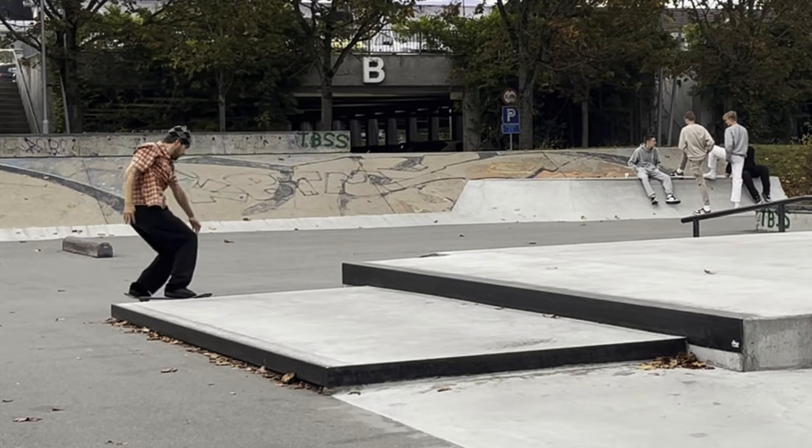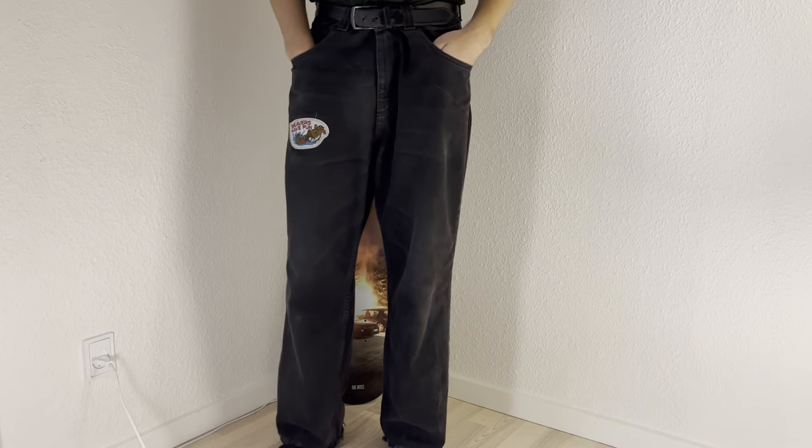These pants have been through a lot, so it's totally understandable that they're in the stage that they're in. Let me know if I should do more reviews like this. Anyway, I hope you guys are having a great week, and I'll see you guys next Friday. Bye.